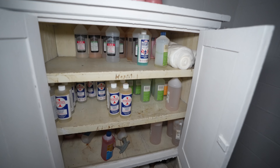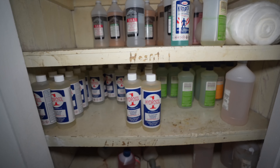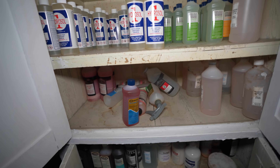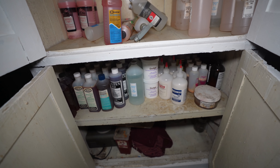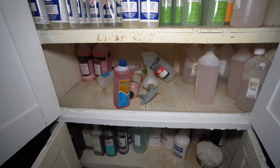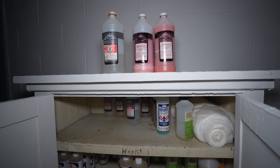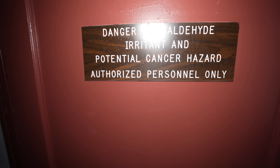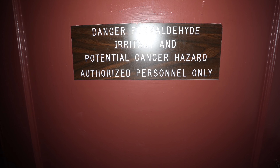And even over here there's more chemicals — cavity chemicals, co-injection. That's crazy, this much is still here. The label reads: danger from aldehyde, irritant, and potential cancer hazard. Authorized personnel only.